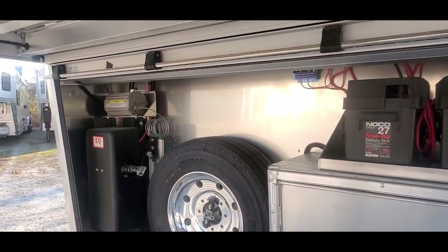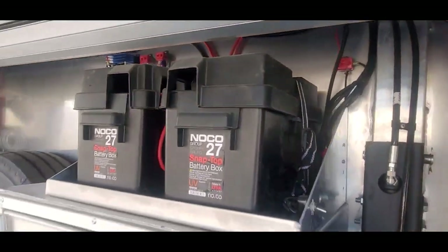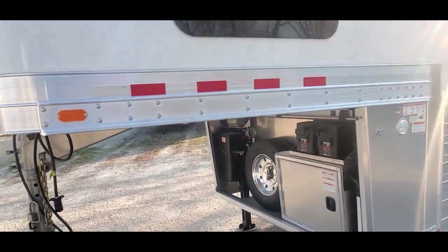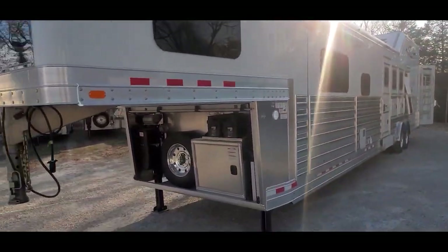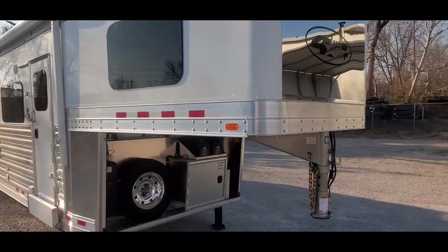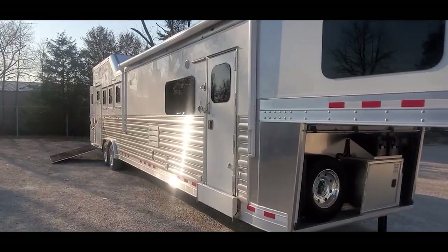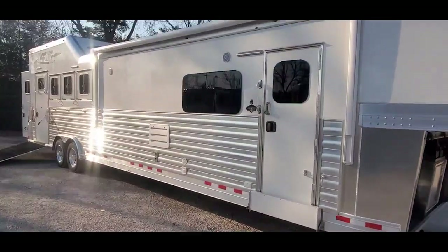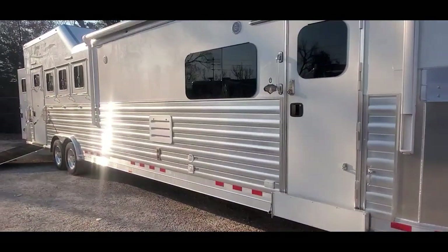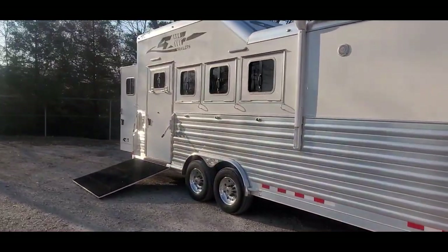There's your LP storage, your hydraulic brake actuator, and your spare tire. There's your 12-volt battery disconnect. We're doing frameless windows on all these Four Stars now. We've got a 19-foot power awning with polished extruded sides. And there's a keyless entry — super slick trailer.